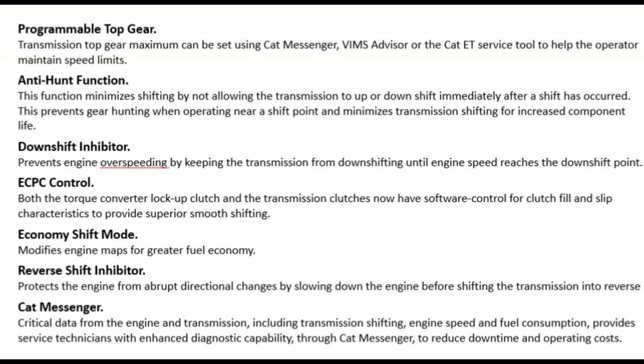CAT Messenger: critical data from the engine and transmission — including transmission shifting, engine speed, and fuel consumption — provides service technicians with enhanced diagnostic capability through CAT Messenger to reduce downtime and operating costs.